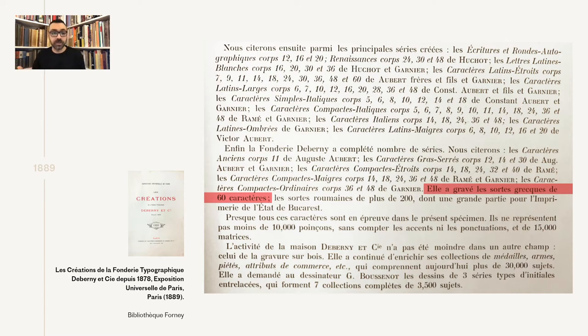The introduction explains the foundry's operations during these years, and we also have detailed information about the punch cutters and what styles and sizes each one worked on. But the information we have for the Greek is a bit vague — only a mention that the foundry produced some Greek types, but unfortunately no Greek types are shown in the specimen.